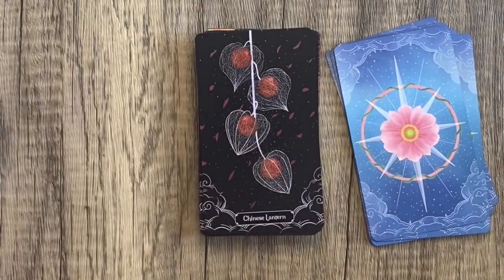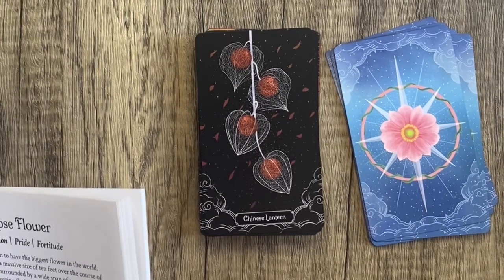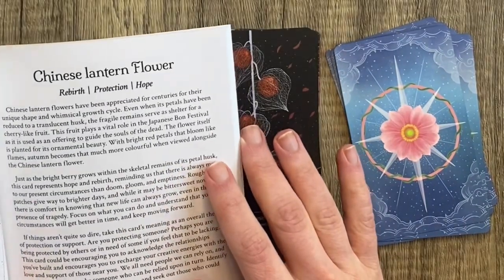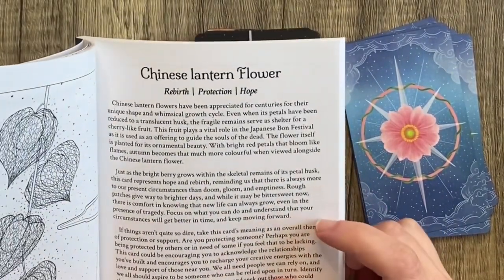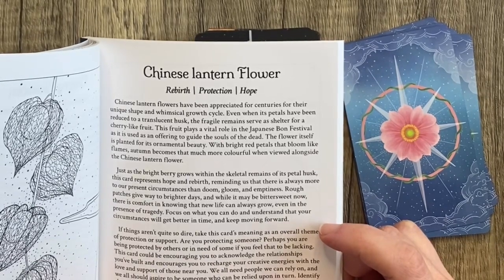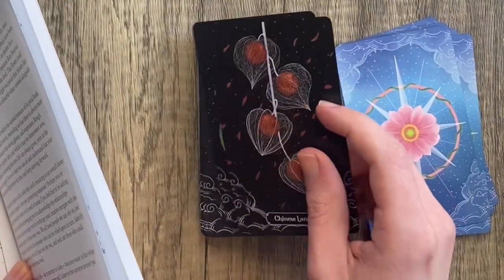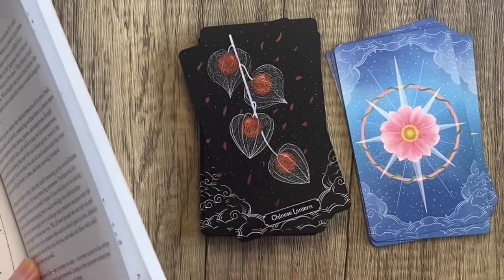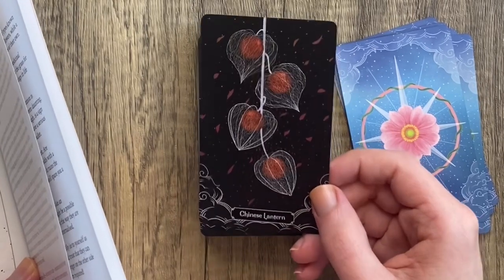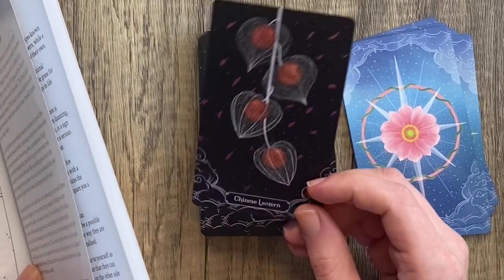Let's look up and see what Ambi Sun has written about the Chinese Lantern. Chinese Lantern Flower — Rebirth, Protection, Hope. Chinese Lantern Flowers have been appreciated for centuries for their unique shape and whimsical growth cycle. Even when its petals have been reduced to a translucent husk, the fragile remains serve as a shelter for cherry-like fruit. So these used to be petals on the outside of it — that's so fascinating. This is an extremely lifelike illustration. They are fascinating to behold, especially when instead of having the black background, you see other bits of nature in the yard behind them.